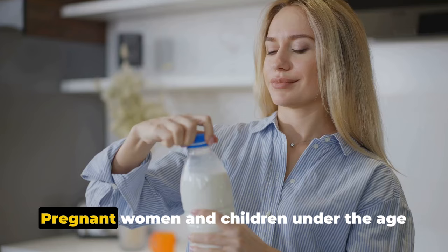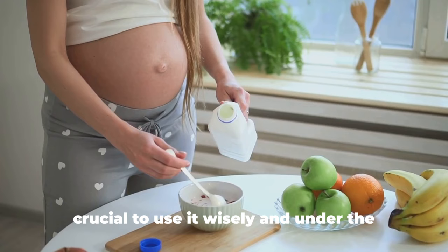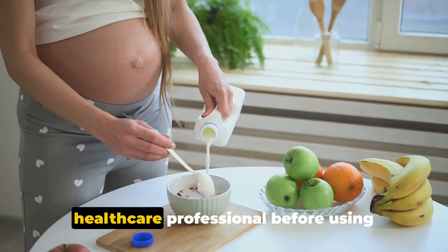Pregnant women and children under the age of five should also exercise caution. In conclusion, baking soda offers several potential health benefits, but it's crucial to use it wisely and under the guidance of a healthcare professional. Always consult with a healthcare professional before using baking soda for health issues.